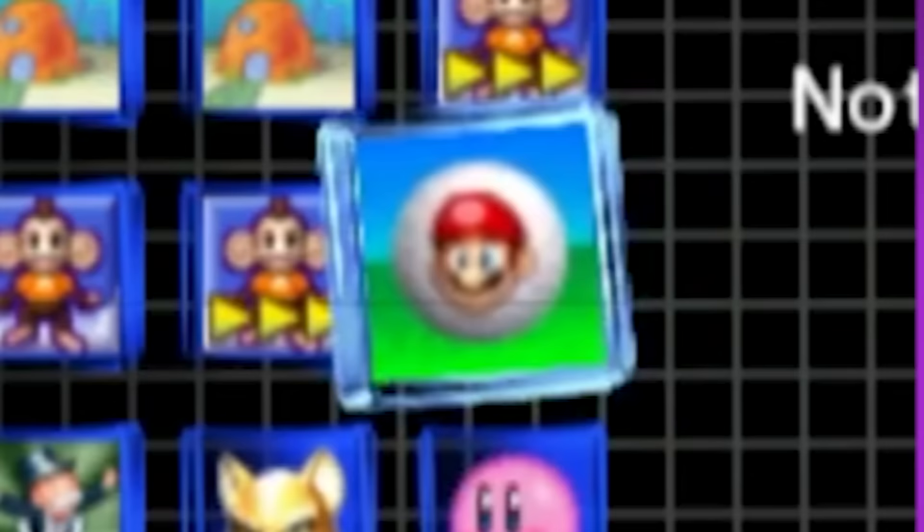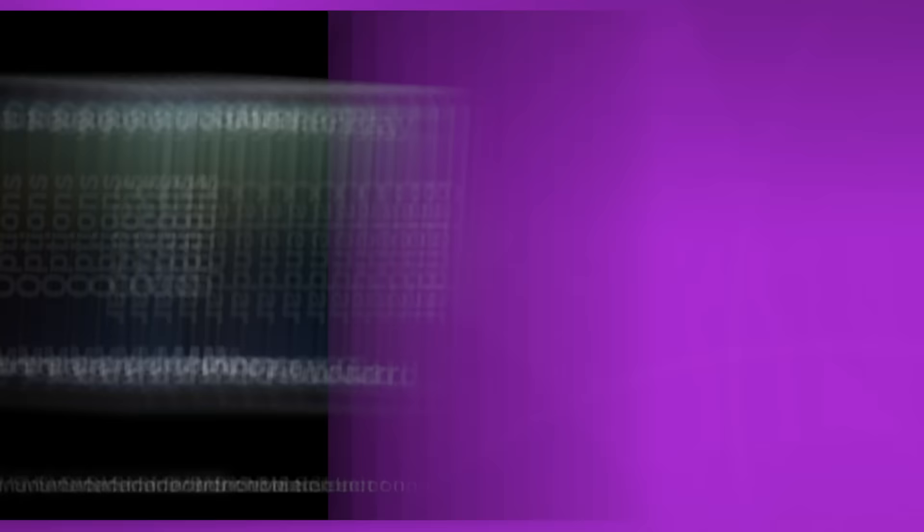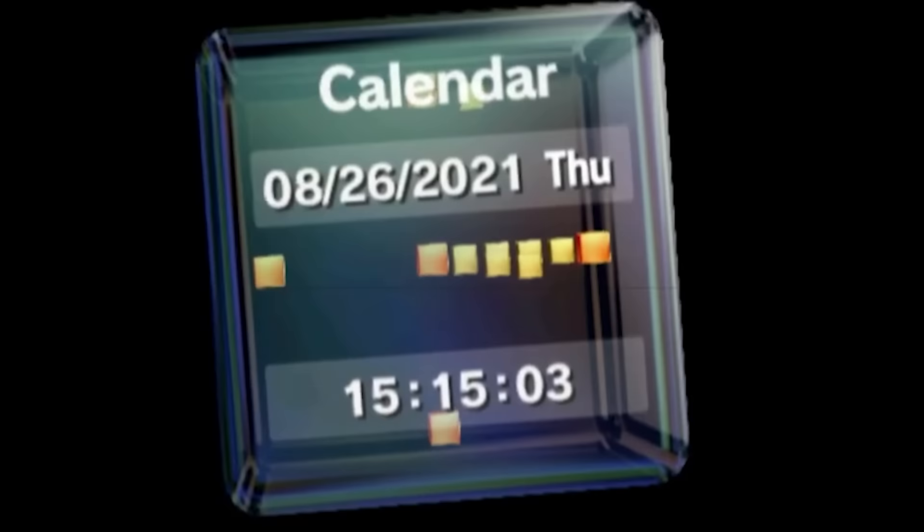Those little icons with your save files are super charming. Seeing your save data in this way feels so much more personalized for some reason. I only just realized that the Mario Golf Toadstool Tour icon is just Mario's face on a golf ball — that is so goofy, I love it. The GameCube has a calendar and is also able to keep track of time; back in the day, this was a neat feature.